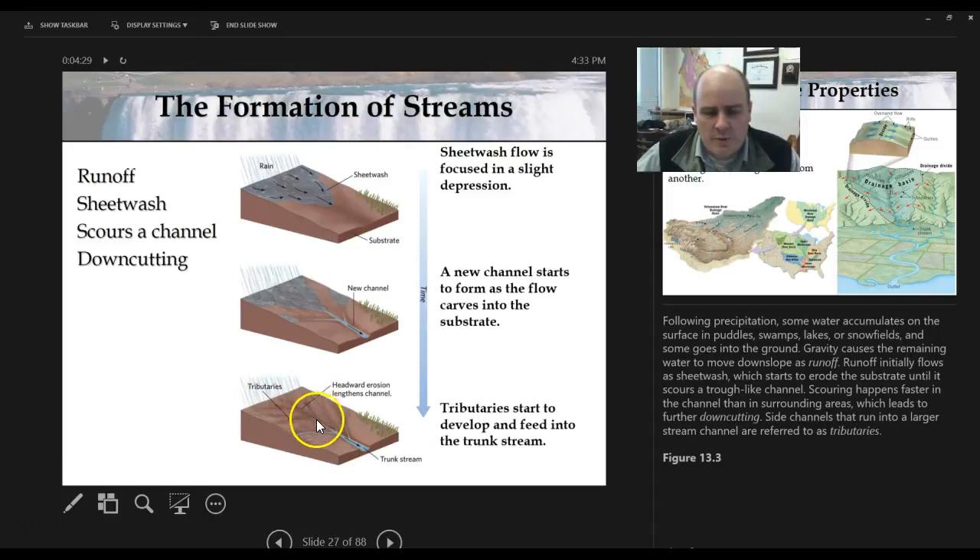Tributaries are contributing water to the stream. If you think about the word tribute — like in The Hunger Games, when somebody is given up as tribute — it's giving something up to a bigger cause. In that case, it's giving one person up to the capital. Same thing here: the water from one channel is going into another channel. It's the tributary of a bigger stream.